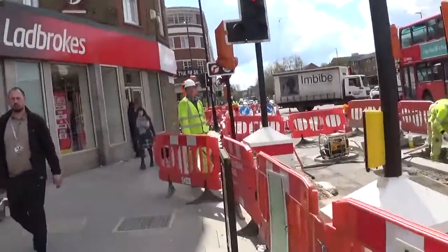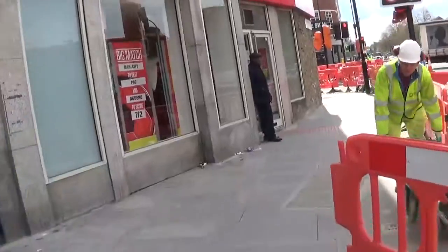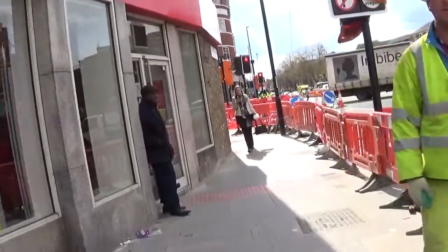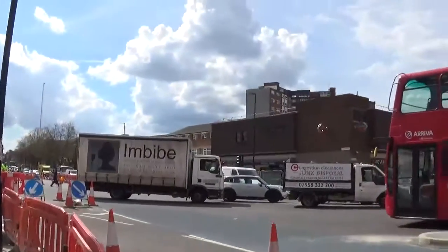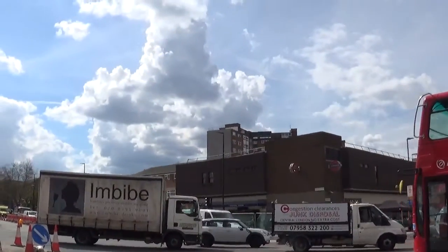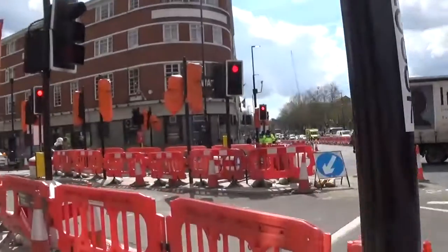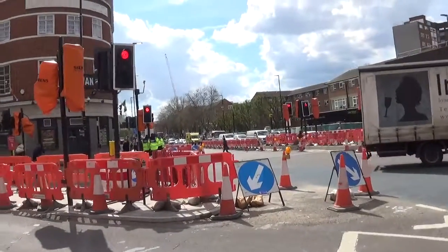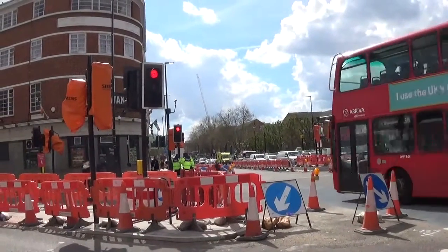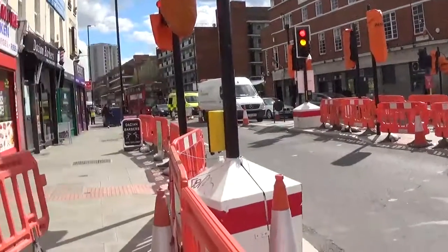I'll show you the station shortly as soon as we get around this corner. Right, there you are — there it is, Stockwell station! And like I say, if you go down that way, if you carry on further down there, that brings you to Clapham High Street where we were at Clapham Common.